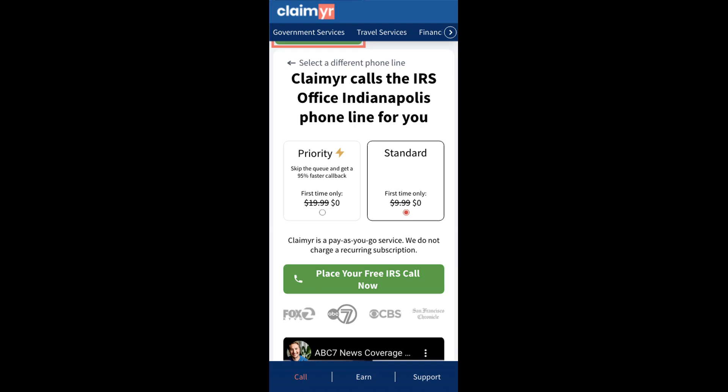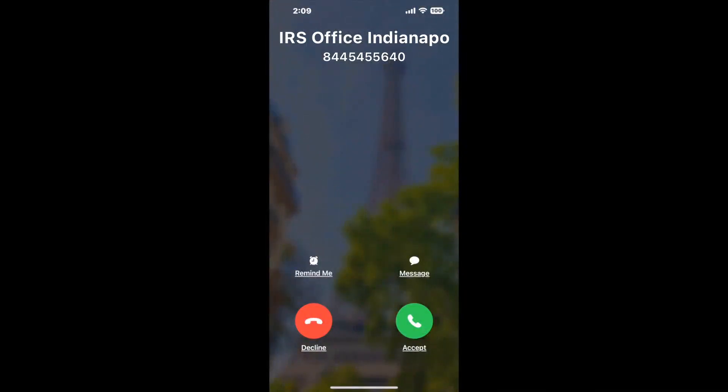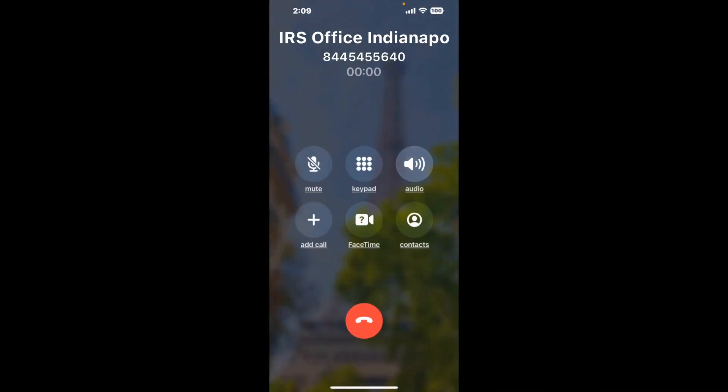Claimer can automatically call any phone line for you. It'll connect you directly to a human at IRS Office Indianapolis. It dials the number and stays on hold for you while it waits for an agent to take the call. When it detects an agent, it'll send the call to your phone.